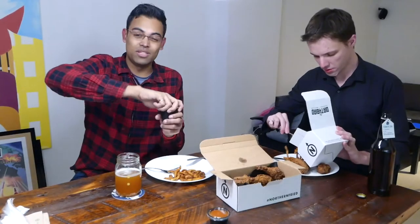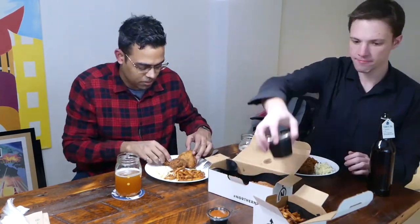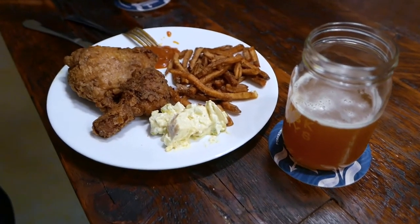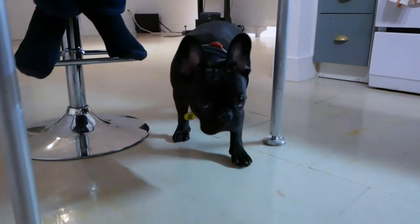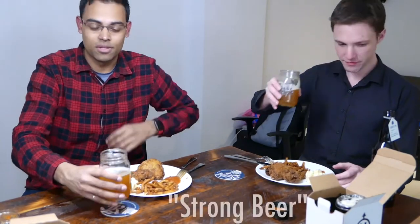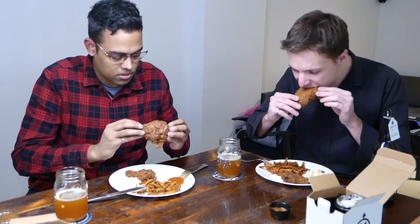They call the potato salad 'T-A-T-O.' Also worth noting is the beer is 6.5% — so it's a quote-unquote strong beer if you go to the LCBO. All right, we're going full in here.